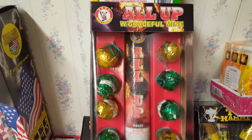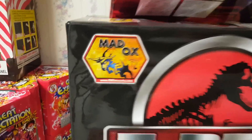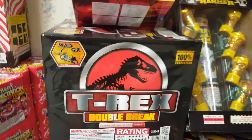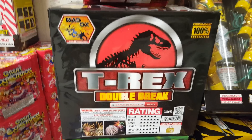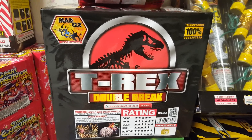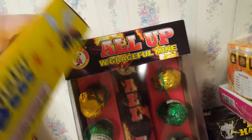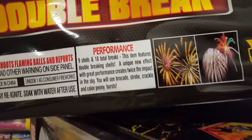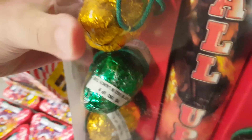American Fireworks also started carrying the Mad Ox brand this year. Mad Ox is kind of a new brand — I believe it just came out last year or a couple years ago — and they definitely have some pretty nice products. I got T-Rex Double Break by Mad Ox. Here's the performance label — you can just pause the video and read that, because I'm having a bit of trouble trying to take these items off to show you guys the effects.